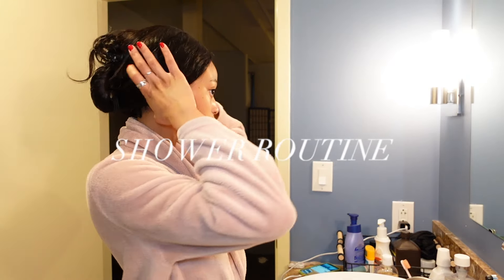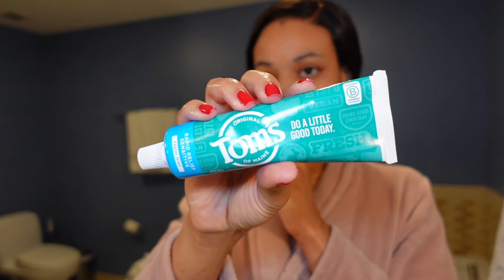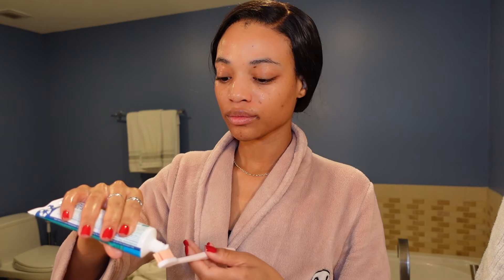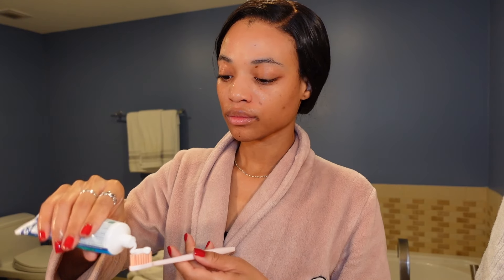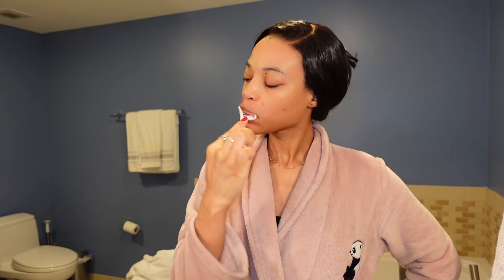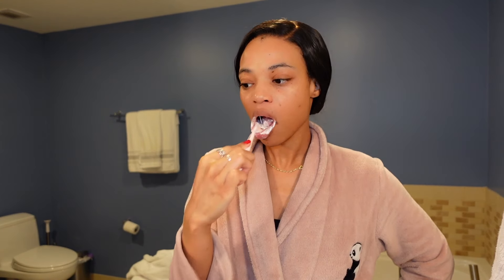Hello and welcome back to my channel. If you guys are new, my name is Giselle Lumar and today we are going to be doing my shower care routine with all of the products that I have absolutely been loving and adoring these past few months. I brush my teeth first because I just like to go ahead and get that out of the way, so I don't have to worry about it after I take my shower.